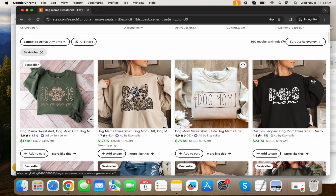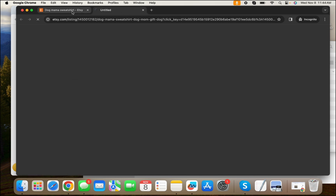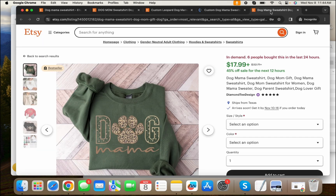Then you'll scroll down, skip the ones that are running ads, and just start clicking on listings. This one's already telling you it's a best seller, so you would click on those. Let's say we found a handful — so now we've created a design for a poodle mom.